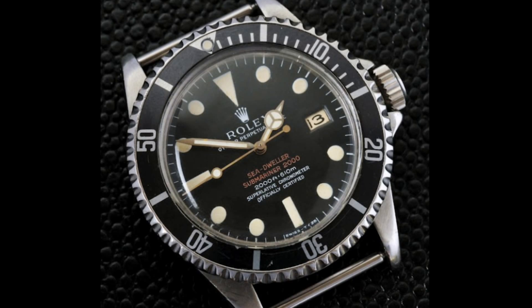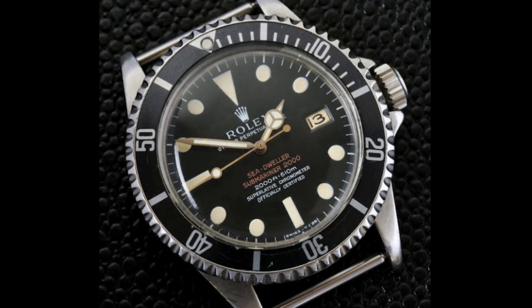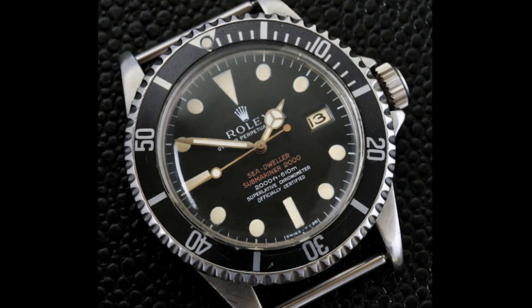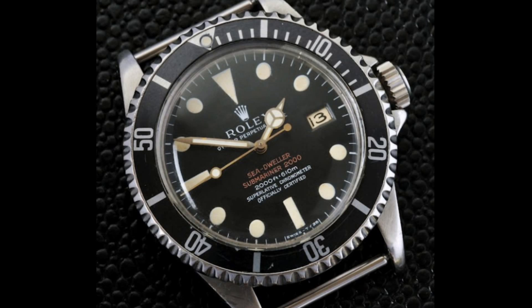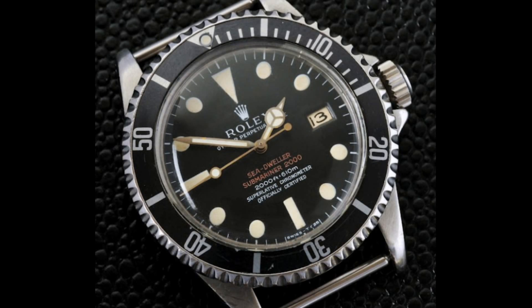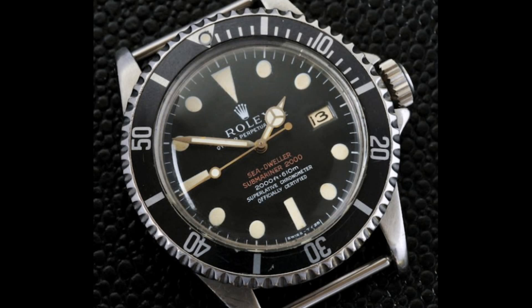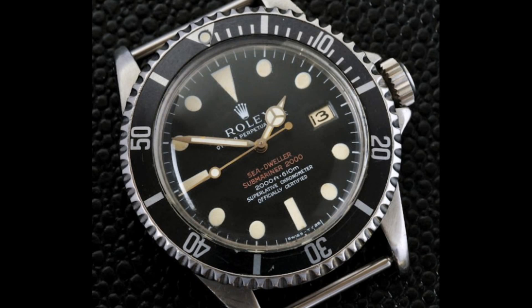These watches featured the calibre 1575 from Rolex, which beat at 19,800 vibrations per hour and was hacking. This was a movement used in all the Sea-Dwellers until really the 70s, so it was a very versatile movement. These watches were known for their two lines of red writing on the dial, notably Sea-Dweller and then Submariner 2000 beneath that. Of course these watches were capable of 610 metres, making them extremely useful for this new age of deep sea diving with the helium escape valve for saturation diving.